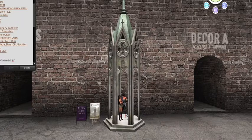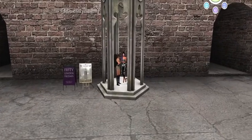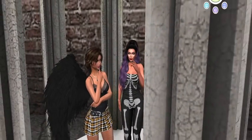We are at Nomad and for their 50 London Friday they have a Gothic pavilion. As you can see, we are standing here just chilling in the Gothic pavilion, powwowing in the Gothic pavilion in our Halloween looks.